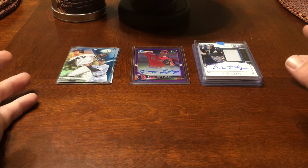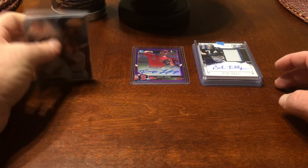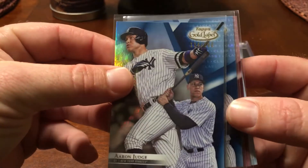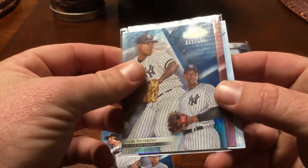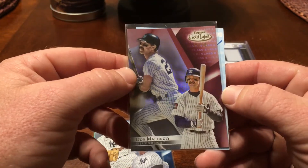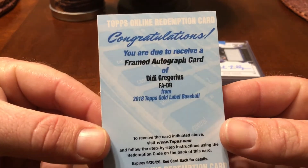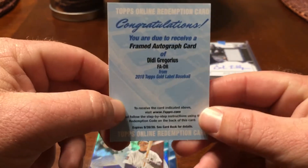We were part of three different breaks. We did a Gold Label case break and we actually hit the Yankees in a random team. We didn't get skunked — ended up with the Judge at $150, Severino at $150, Don Mattingly at $50, and a framed auto redemption of Didi Gregorius.